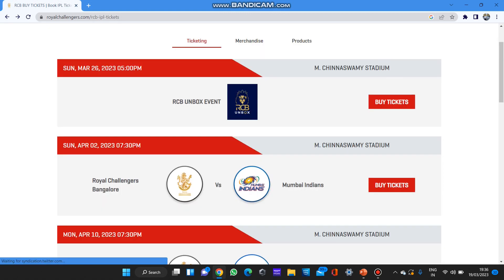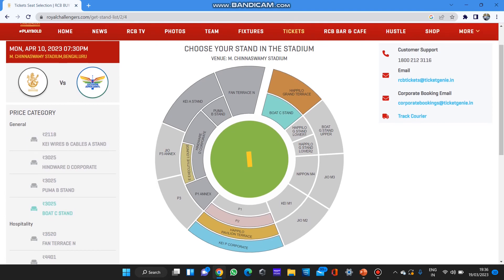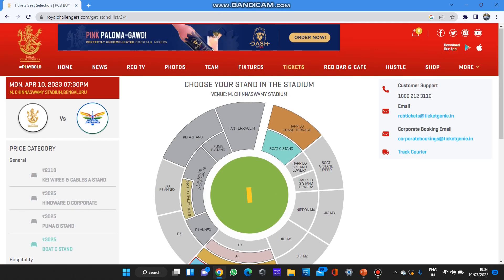For the next match, RCB versus Lucknow, the general category has almost all tickets booked. 6,600 is the starting price and 17,600 is the last price — so these four tickets are available in the RCB versus Lucknow match.